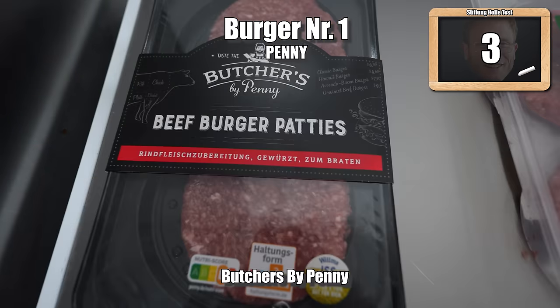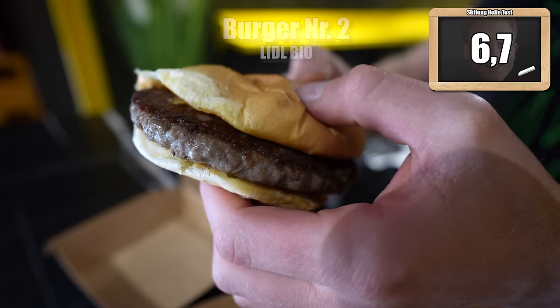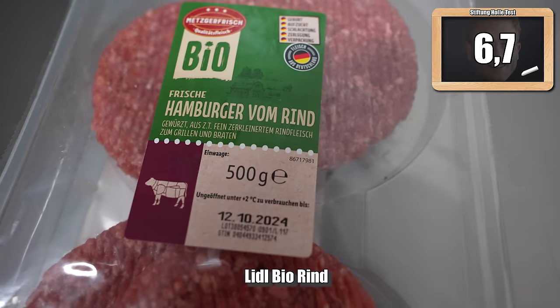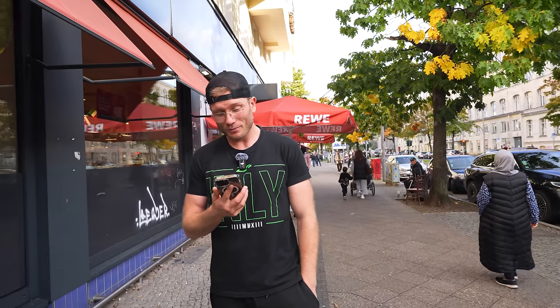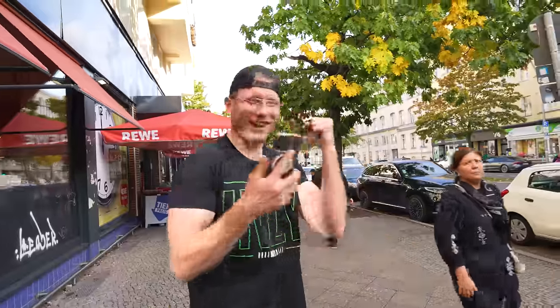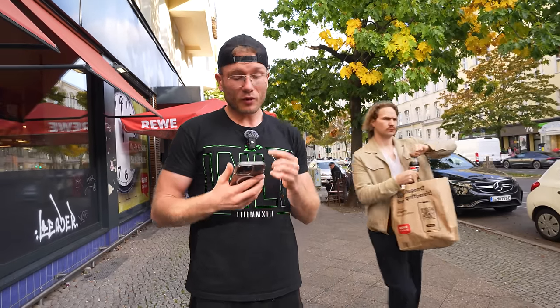I had number one with 3 points — and it was the Penny. I gave number two 6.7 points — the Lidl bio. It tastes a bit like a classic hamburger, kind of basic — that wasn't bad. Number three I gave 6.8 points. I swear on my life I didn't know which one it was. In terms of the thing it's the best — the meat taste is the best — but too compressed and the seasoning wasn't quite right.